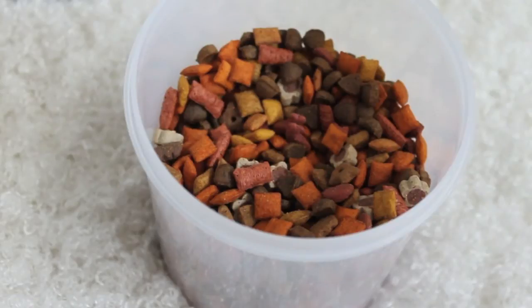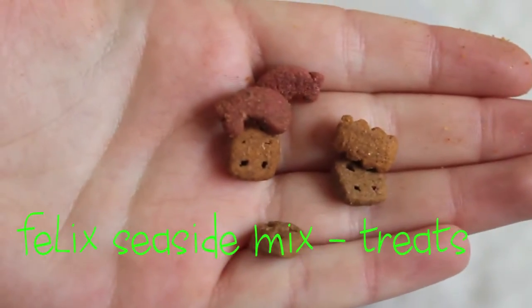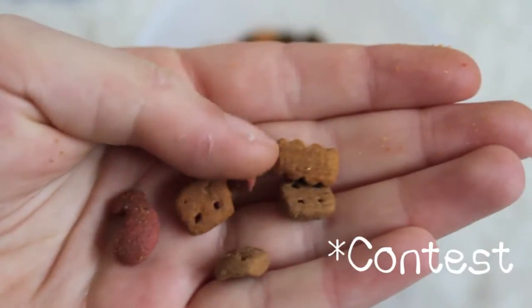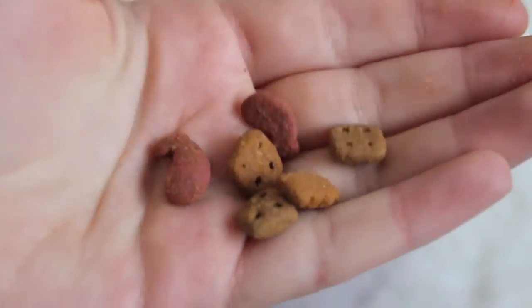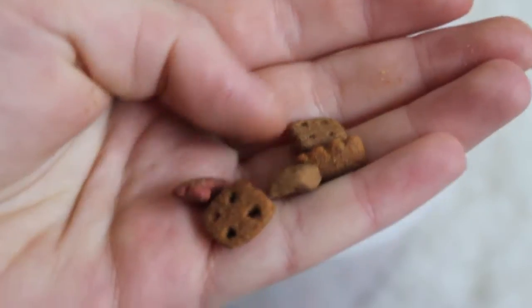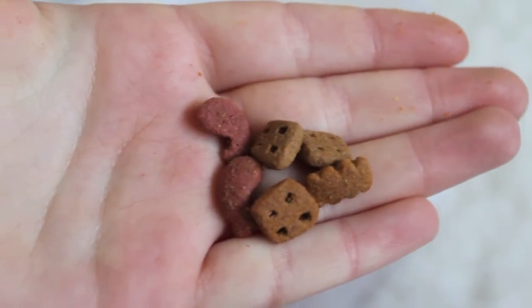One of my favourites this month for Tigs had to be the Seaside Felix Mix. I've never tried this before and we won it in a trade — Tigs absolutely adores it. Not only does it have really cool shaped pieces, but I'm guessing the nutrition isn't great and it's not very healthy, but as an occasional treat Tigs really does enjoy one or two of these.